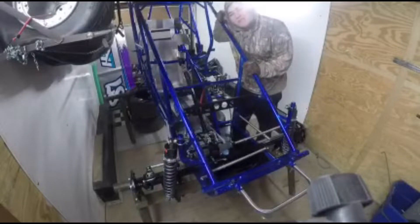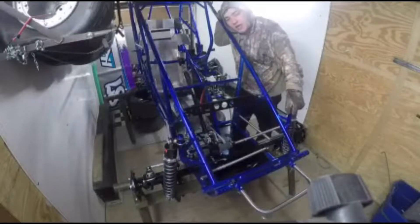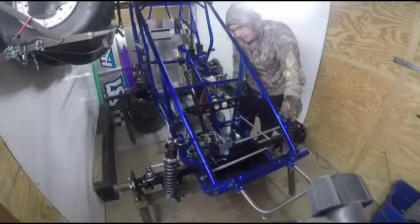Alright guys, as you can see we got the front shocks back from Jason at 87 Speed and I went ahead and I put the front shocks on here and I noticed that the front axle wasn't quite touching the frame. The problem ended up being a bent tab down here. As you can see, that tab is right there that the axle is hitting.